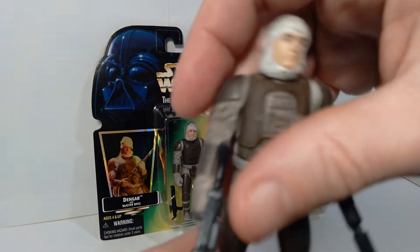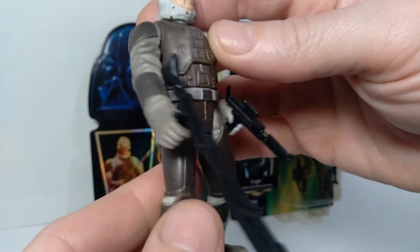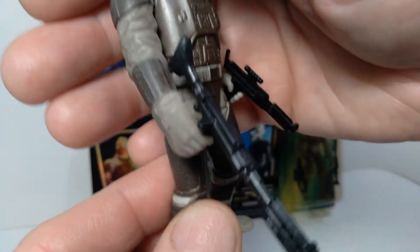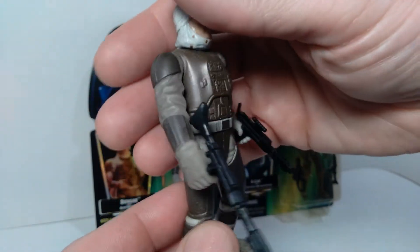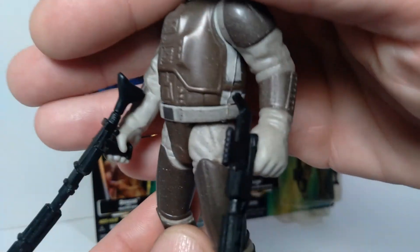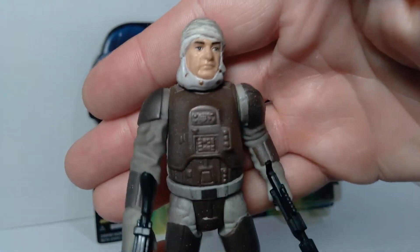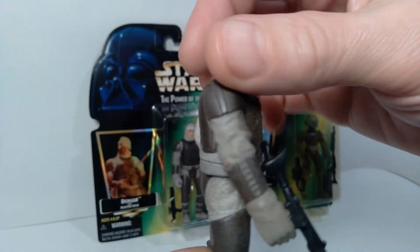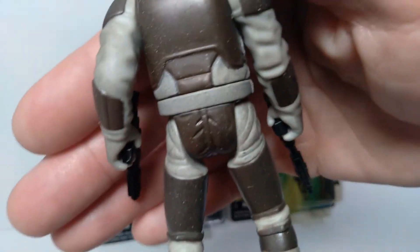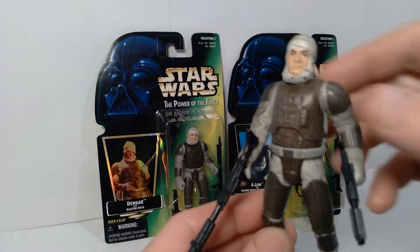Here you can see what the figure looks like, and I have him holding both of his weapons. It should be noted that rifle is also packed in with 4-LOM, so that particular accessory got reused quite a bit. You can see a little bit of weathering and so forth on Dengar here, and I think they did a decent job on the head sculpt as well. Of the figures of this particular era, this is one of the better ones.